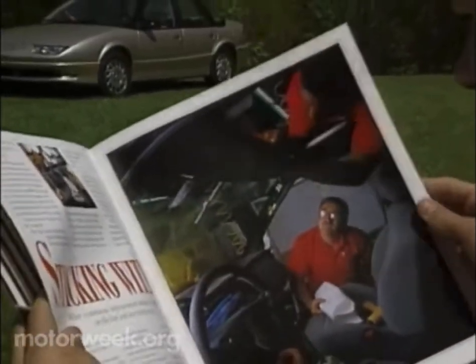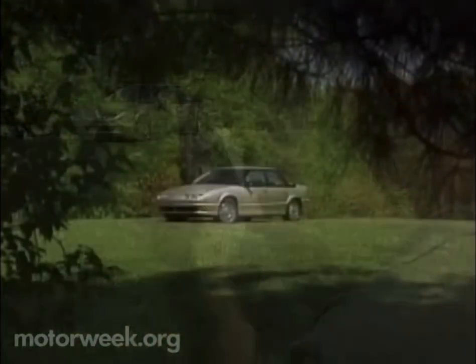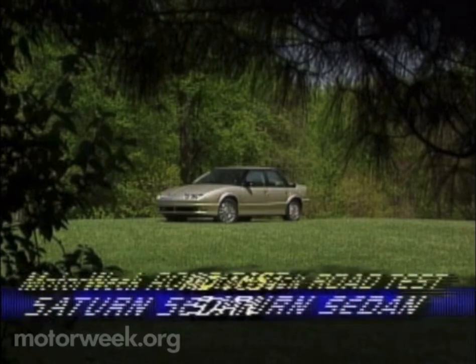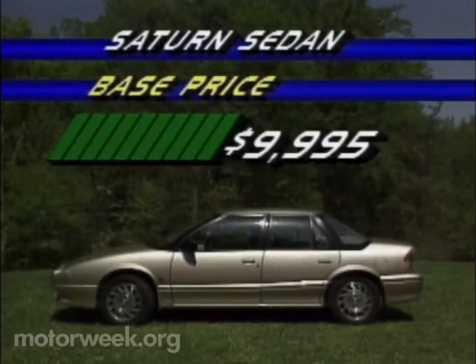But the Neon is not America's first small car success of the 90s. That title goes to General Motors' Saturn. With its plastic body panels and innovative approaches to manufacturing and marketing, Saturn quickly carved out a solid market for itself. Pricing is a big part of this success. The Saturn sedan line starts at $9,995, and with air conditioning and other obvious options, still costs less than $12,000.